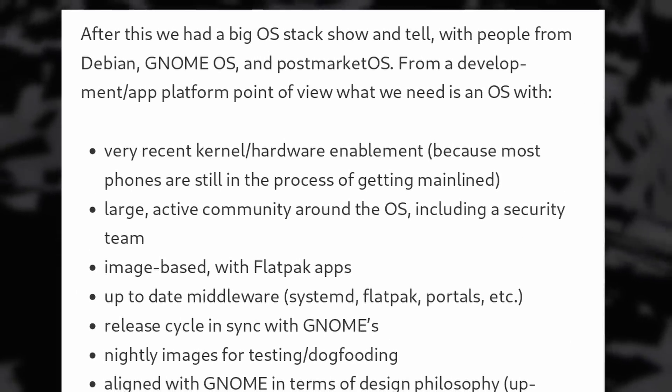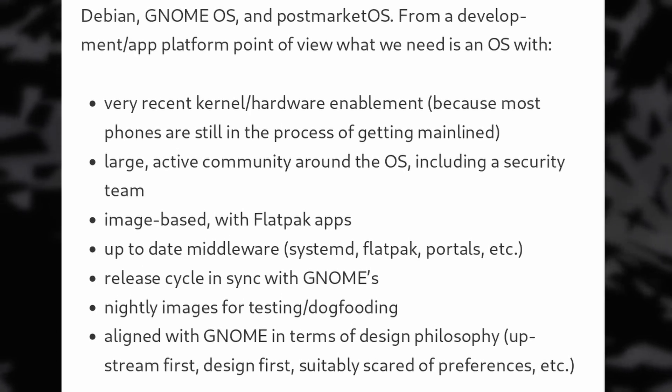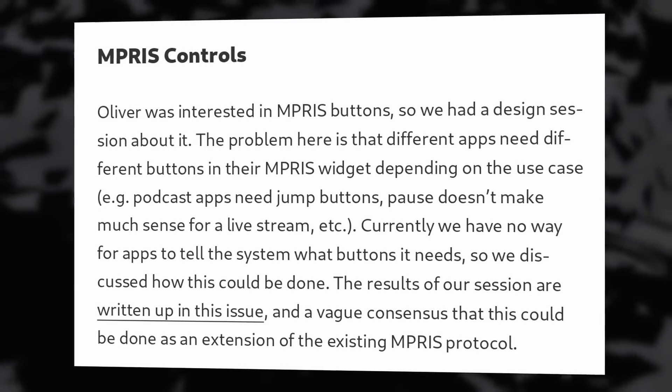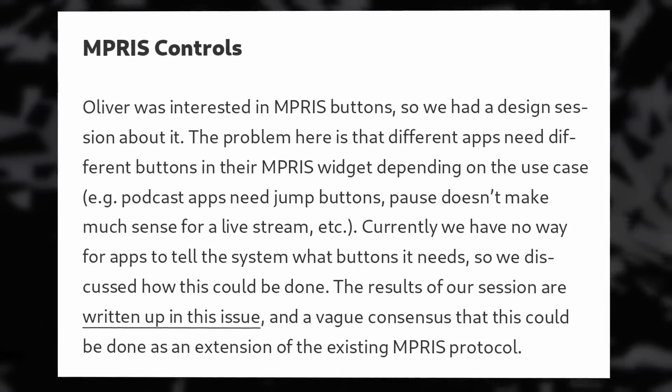They looked at what could be their main distribution to kickstart development. There doesn't seem to be an obvious choice right now, as no mobile distro seems to have the most up-to-date drivers — which are crucial for phone hardware support on Linux — and also Systemd at the same time, which they plan to use for encryption and a lot of other features. They also talked about extending the MPRIS protocol that lets the system control audio playback for apps, to let applications tell the system which buttons they need. It's really nice to see there's still interest for a Linux mobile smartphone, and they're planning for applications that can sync between your phone and desktop.